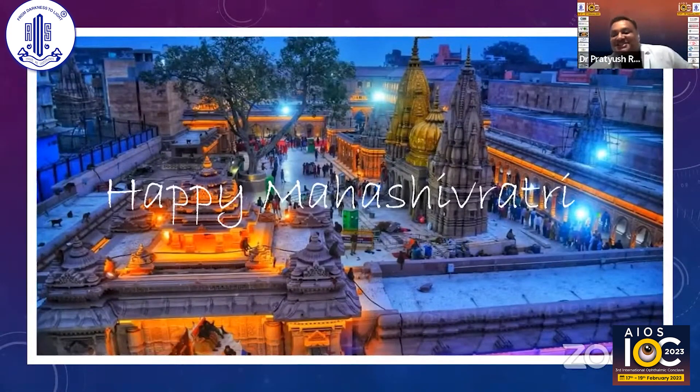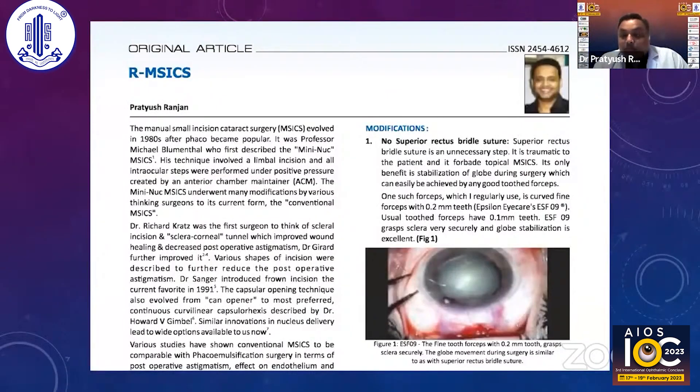Still, we have lots of patients today. Generally on festivals, Varanasi people have a different attitude — they visit more on holidays, they won't rest at home. So I'm going to talk about transconjunctival SICS, which I also call Modified Manual Small Incision Cataract Surgery, that is RMSICS.